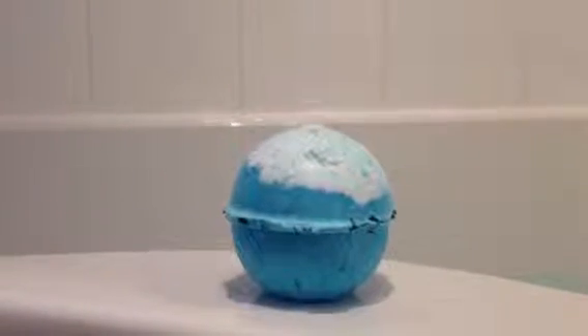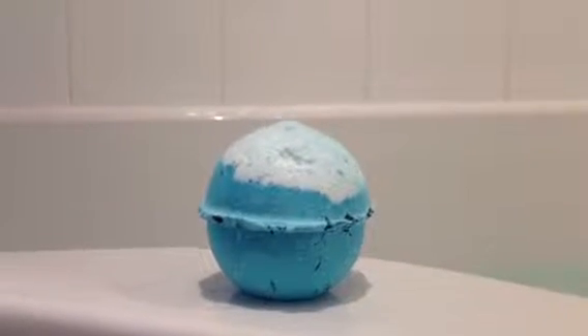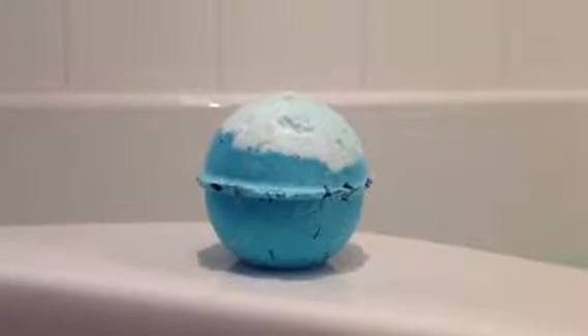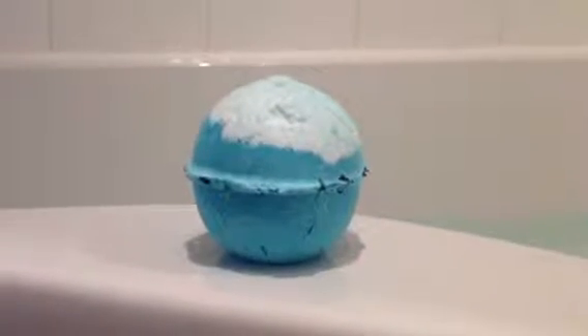Hi Lash Lovers, so today I will be showing you the Bath Ballistic Big Blue. This bath ballistic sells for £3.35 and is made to help you unwind and relax. If you're somebody who likes the ocean, I would definitely recommend this product.